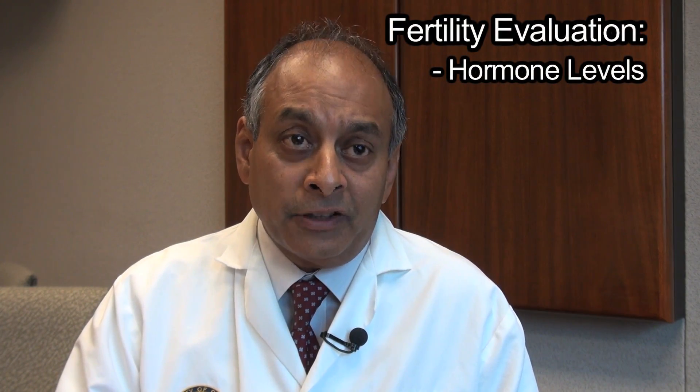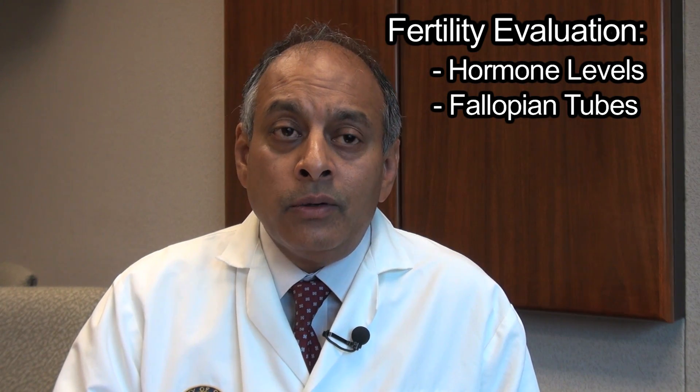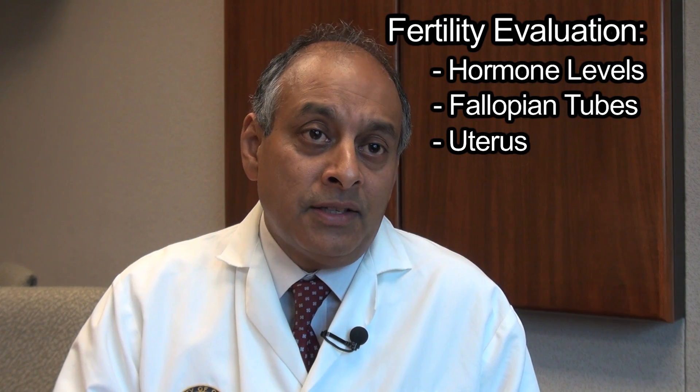There are a number of tests that we do to assess these. The typical first-line initial tests of a woman undergoing fertility evaluation include some hormone levels to assess her thyroid and ovarian function, a test to check her tubes to make sure her fallopian tubes are open, and we also do an ultrasound scan to evaluate the uterus and make sure that is generally within reason.